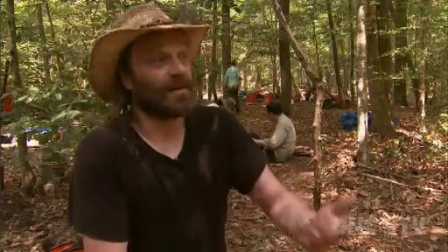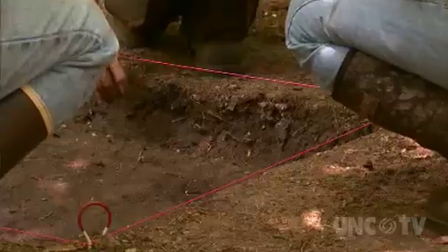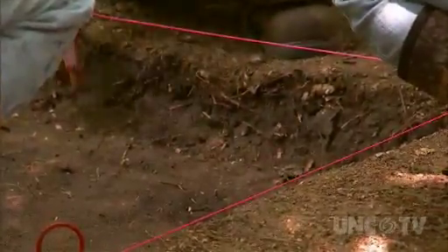Archaeologists aren't just interested in the stuff — they are interested in the landscapes people create. We also developed predictive models for the kinds of architecture and the kinds of alterations people would make to dry ground in the swamp: gardens, what kinds of pits would they dig, storage, fire pits.